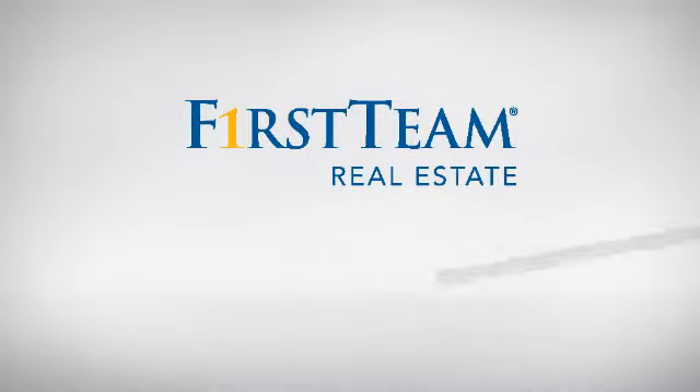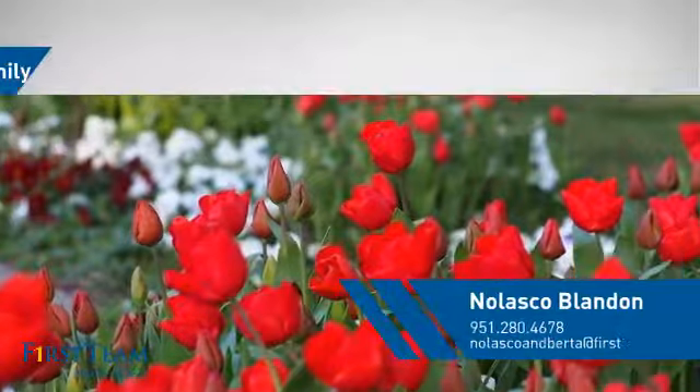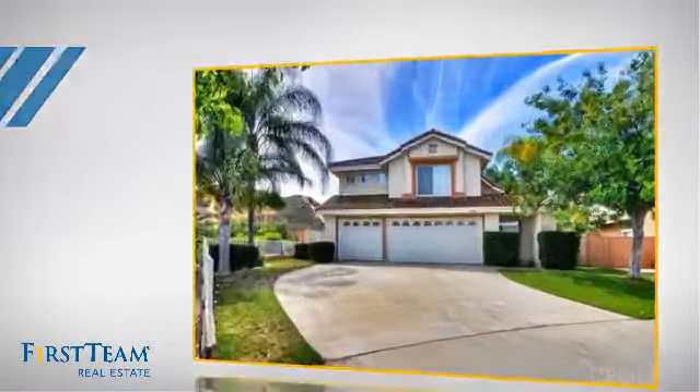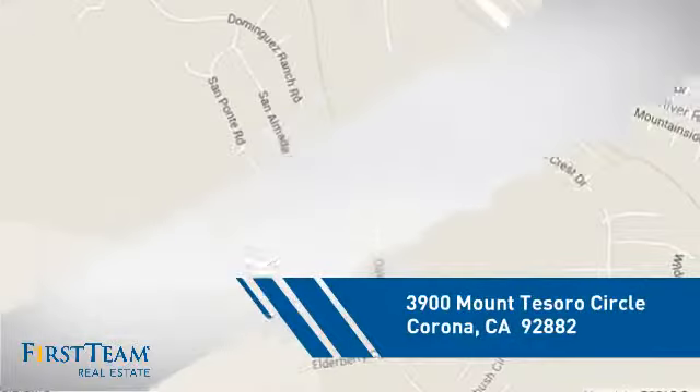At First Team Real Estate, you'll find a wide selection of listings. This video is brought to you by your real estate agent. This detached home is a great choice for families who want the privacy of their very own lot, and it's located in the Corona area.